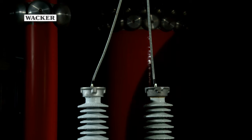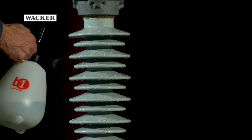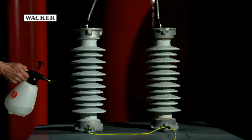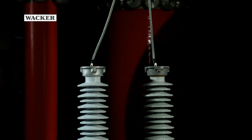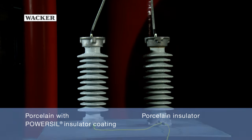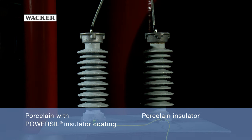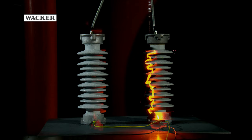For the test, two insulators with and without coating are moistened with saltwater spray. During the spraying, the silicone's hydrophobic properties become apparent. In direct comparison, insulators are exposed to a steadily increasing voltage. At an elevated voltage, the uncoated insulator starts to display partial discharges, which leads to a pollution flashover.